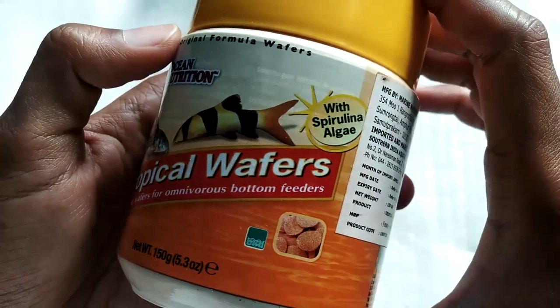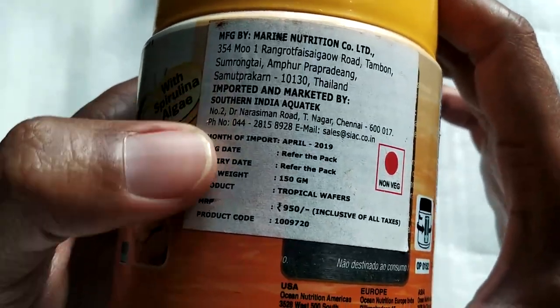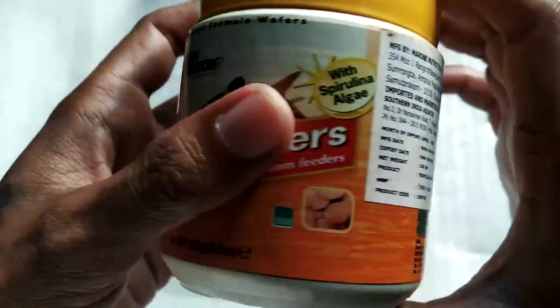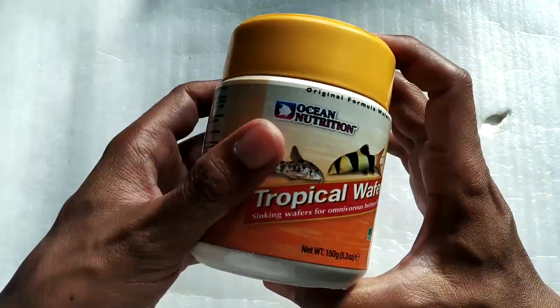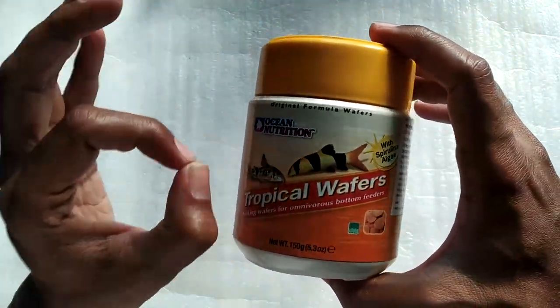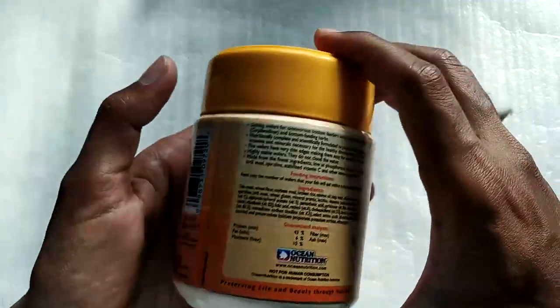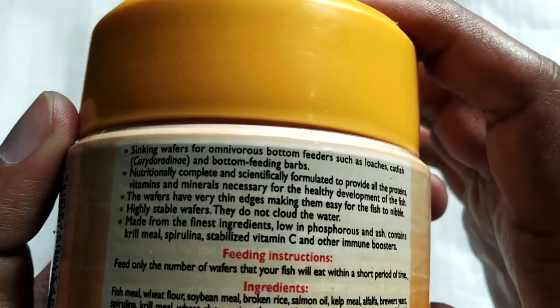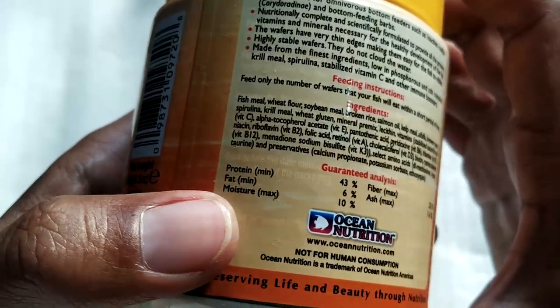These are Ocean Nutrition Tropical Wafers and this is how the packaging looks. It's a Thailand-based company and this is how the food looks. You can take a look at the label here — the listed price is 950 rupees but I got this for about 700 rupees for a 150 gram pack. Here are the ingredients if you want to read them, and here are the main contents of the food.